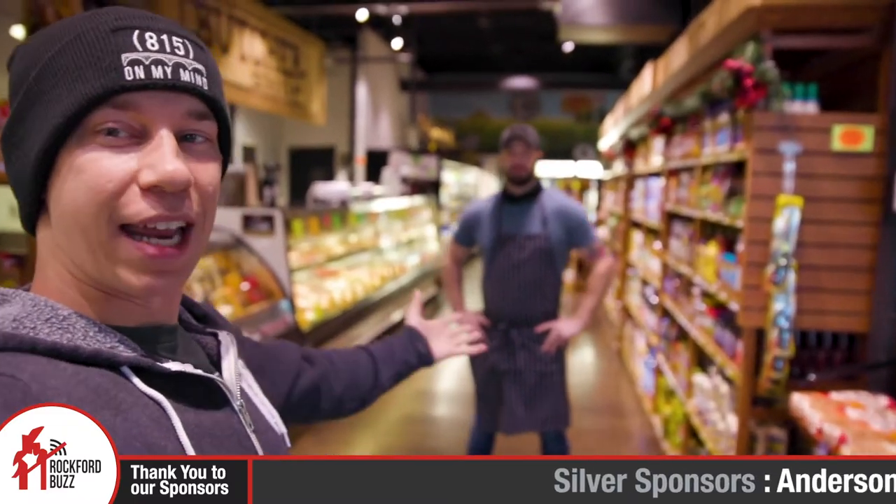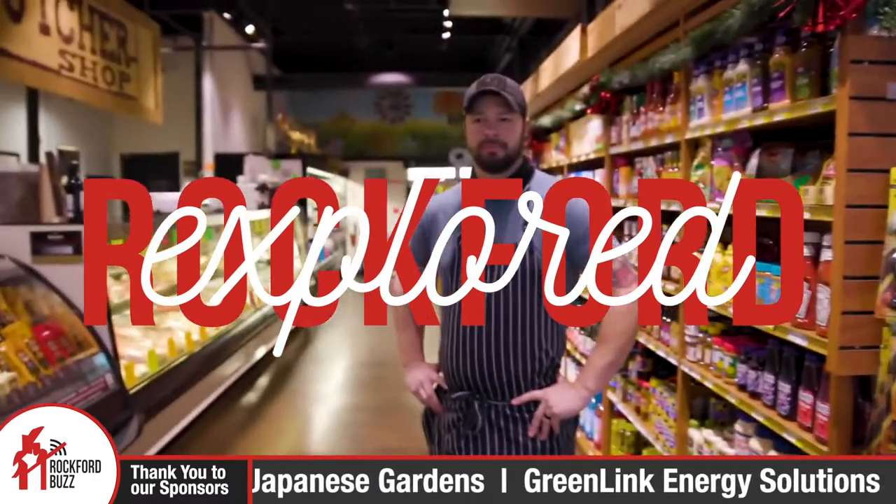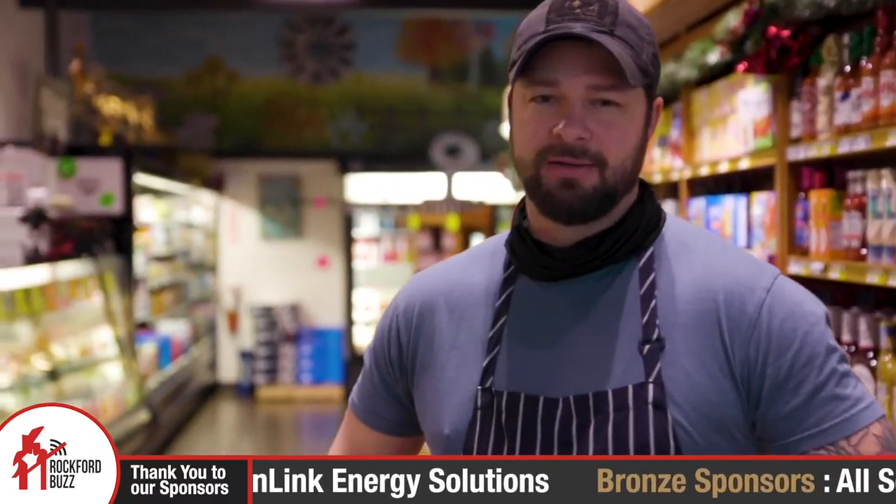Hey, Rockford Jake here. Today I'm joined by Andy from Cattle and Cream. You guys are pretty new here in Cherry Valley, right? Been here a year. So where are you located?